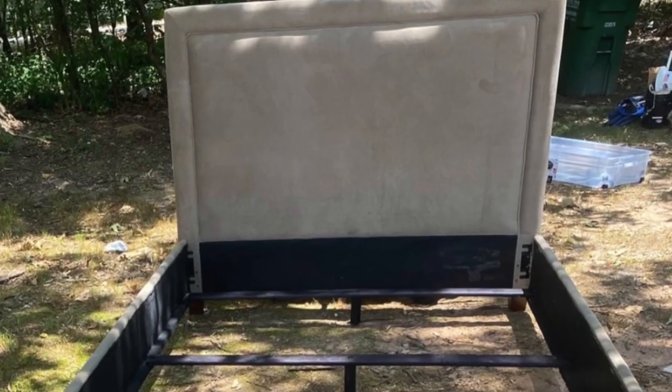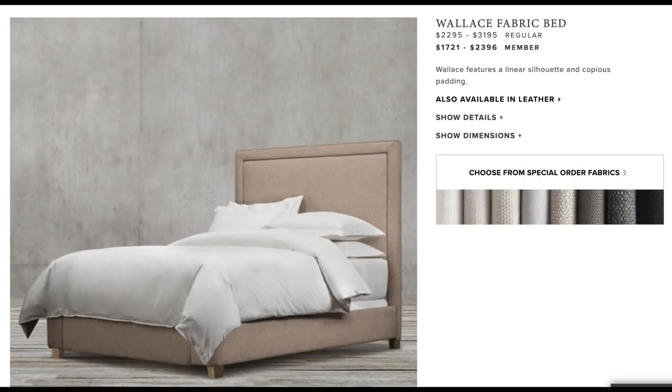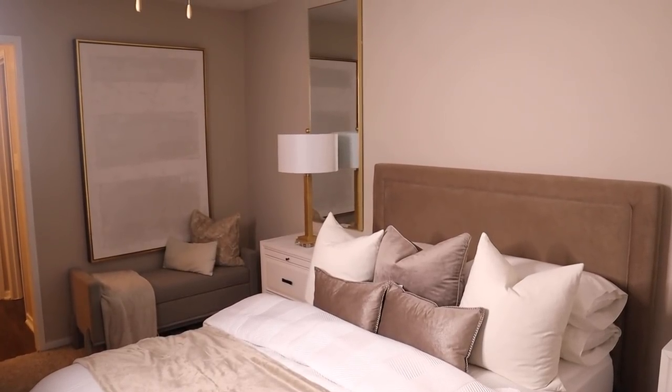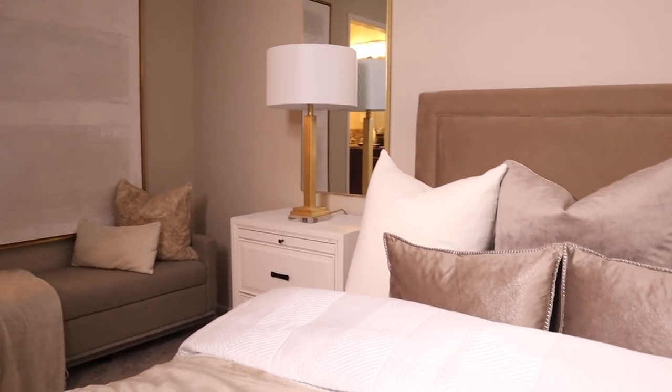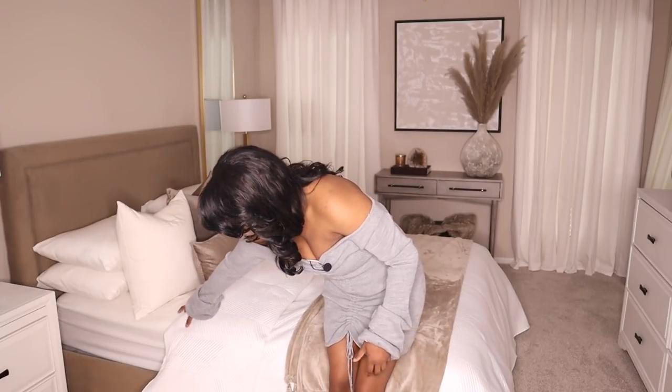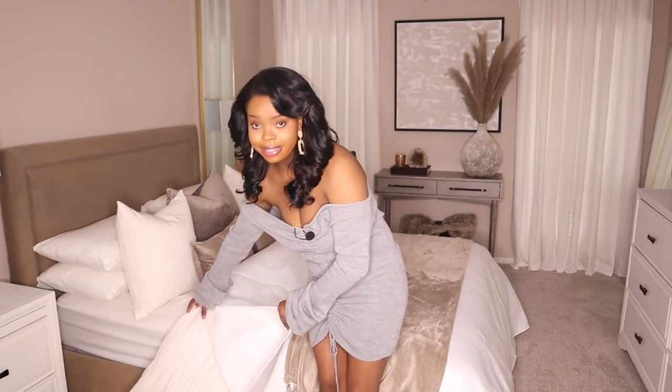I picked up my bed from Facebook Marketplace for $100. I love it because it's very similar to an RH bed I saw on their site that costs thousands of dollars. It came in pretty good condition — I had to disinfect, spray, and clean it, but it was well worth it. It's a temporary bed but I'm in love with it. It fits my gray, taupe, and white theme perfectly.